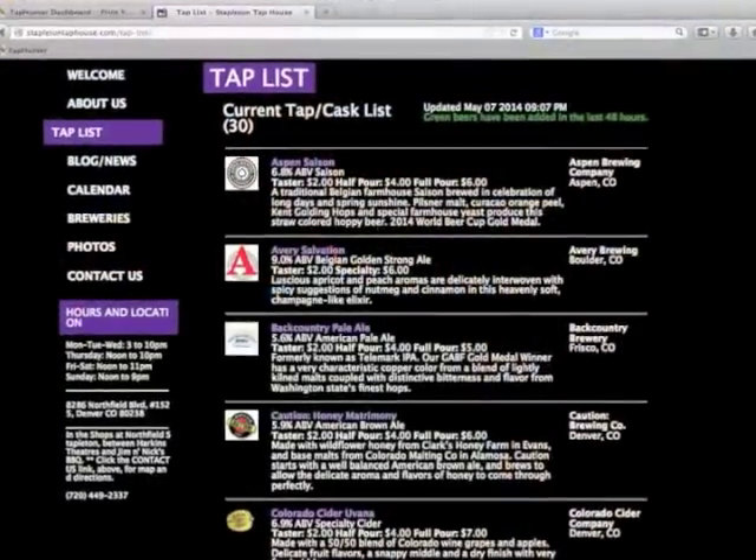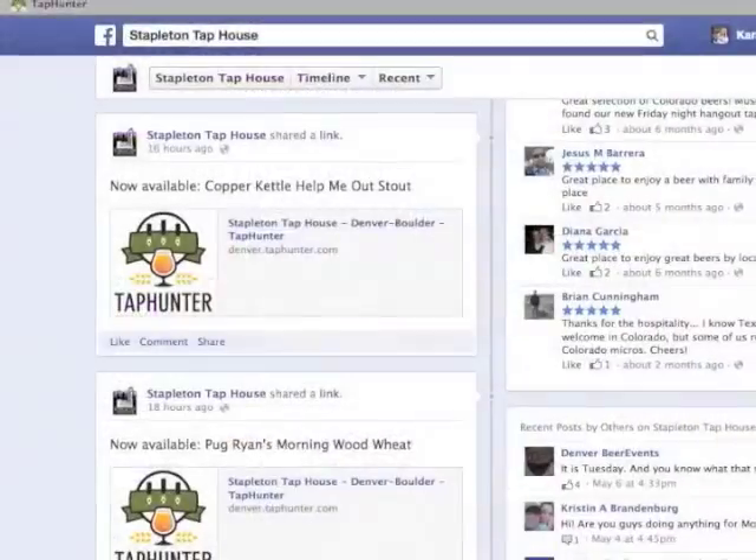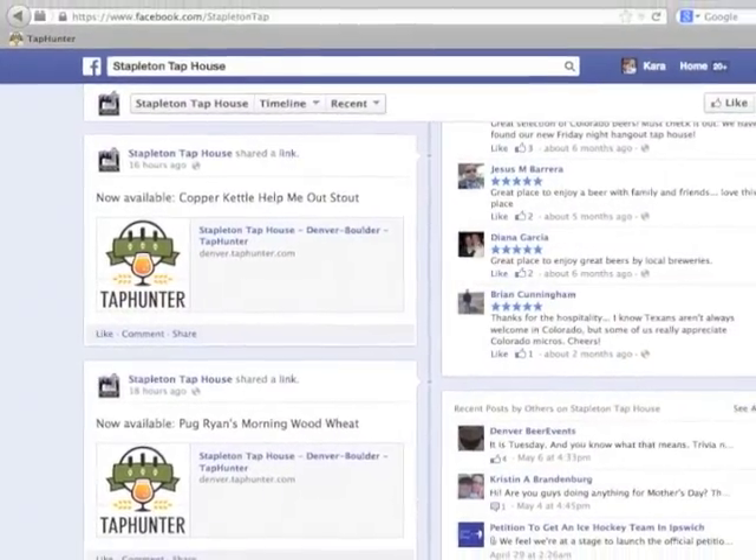The big thing is it saves us a lot of frustration. It makes sure that we get everything updated every time. It brings in a better informed customer. We have people all the time who come in and say, "Hey, I saw on your website or I saw on Facebook that you just tapped this special beer and I really wanted to try it." That's what we didn't have before. So we have customers who come in and they know what they want.